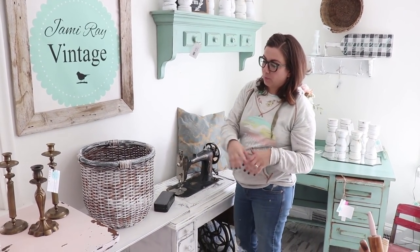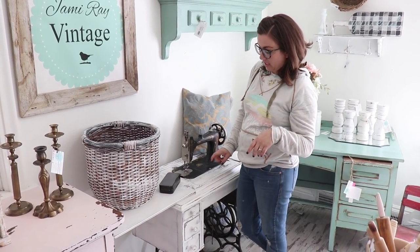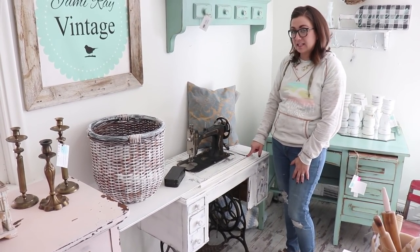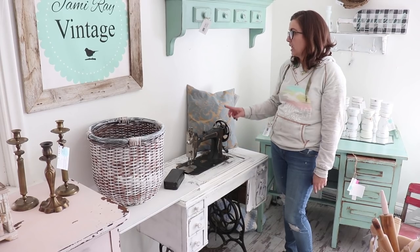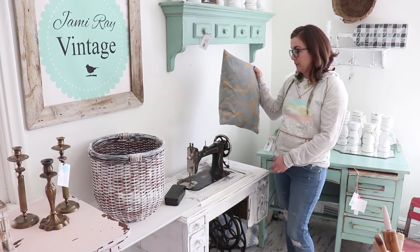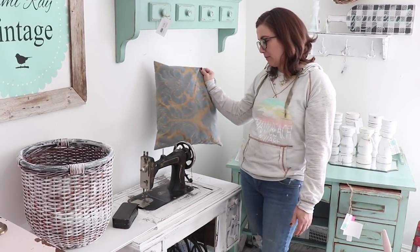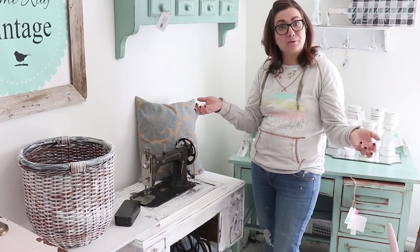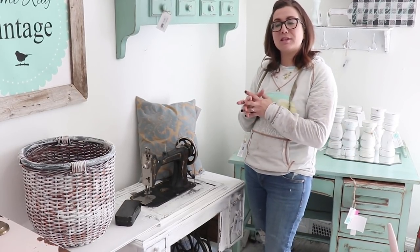In this corner we've got a white dry brushed basket that we just did on Saturday, this chippy white sewing machine that we actually did an entire video on this finish, and then this actually was a pillow that I had at my house. I changed out my decor and it came to live here. That's like one of the best things about having a retail space — I can really change things up at home a lot and I always have a place to unload things I'm not using anymore.